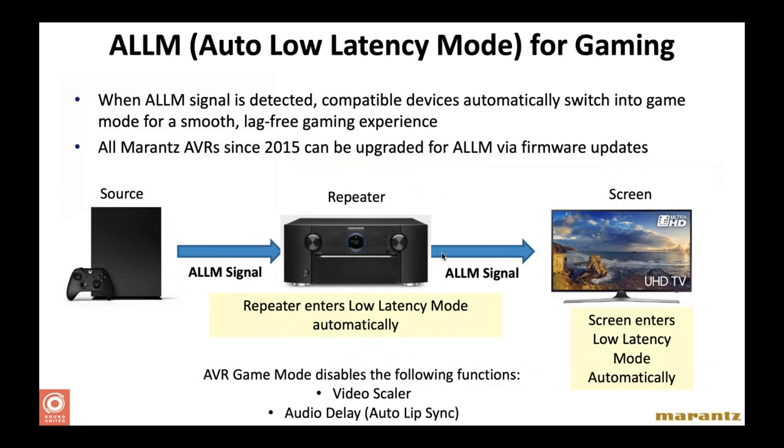If you have customers whose kids are really into gaming, the latest Denon and Marantz receivers have Auto Low Latency Mode (ALLM) for gaming. Simply put, the Xbox or PlayStation outputs a signal via HDMI to the receiver identifying itself as a gaming system. When that happens, the receiver automatically enters low latency mode, disabling a couple of video and audio features to guarantee absolute audio-video synchronization — which is much more important with gaming than other content. That's what ALLM does for you.